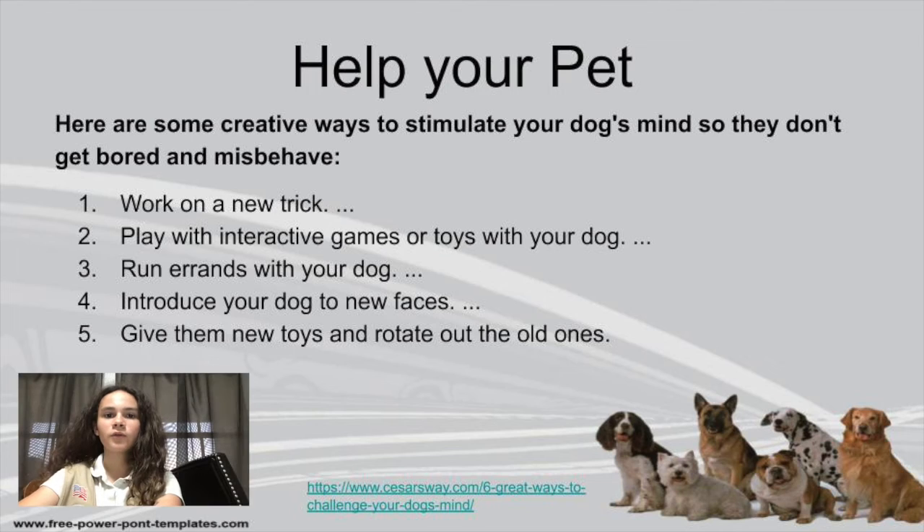For your pet, you can also teach them new tricks. You could also give them new toys — of course you have to occasionally switch them out, which I'll talk about a little bit more later. You can also run errands with them, which is another interesting thing. Some stores will allow you to bring your pets in, such as Petsmart and things like that.